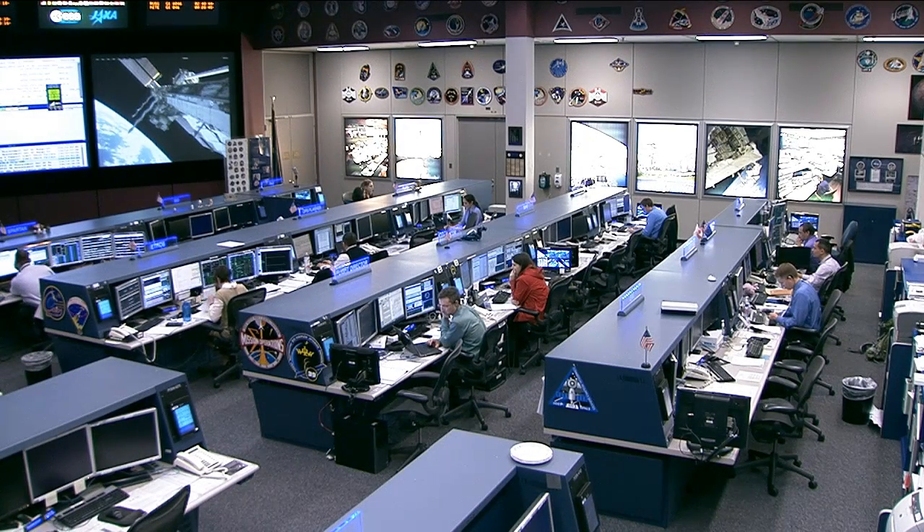We have here in mission control the lead increment scientist for Expedition 39 and 40, Yuri Gennart Ramirez, who is the lead scientist for both expeditions and she's going to tell us a little bit about what has been going on for Expedition 39 and what we can look forward to in Expedition 40. Thanks so much for joining us. Thank you very much, Brandy. It's great to be here again talking about the science we're doing during increments 39 and 40.